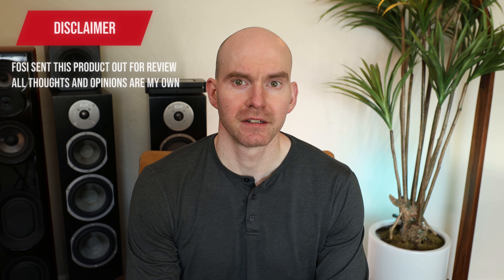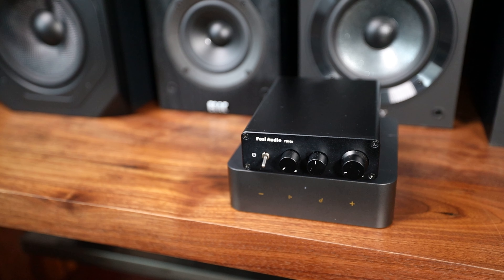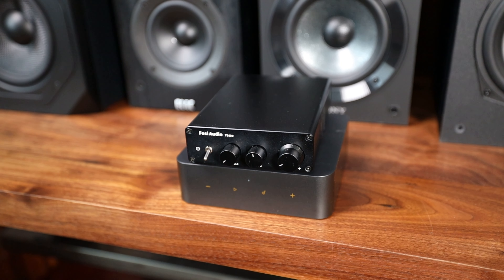Fozzie sent me this amp for review, but all thoughts and opinions are my own — there's been no added pressure or key topics being pushed here. The TB10D is the updated model; they made a revision to fix some of the flaws found in the first version. The good news is Fozzie listened. They were active with YouTube reviewers as well as the forums, communicating openly and answering questions, which goes a long way in building trust with customers.